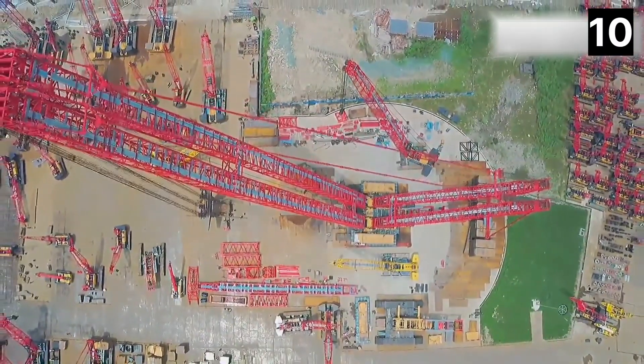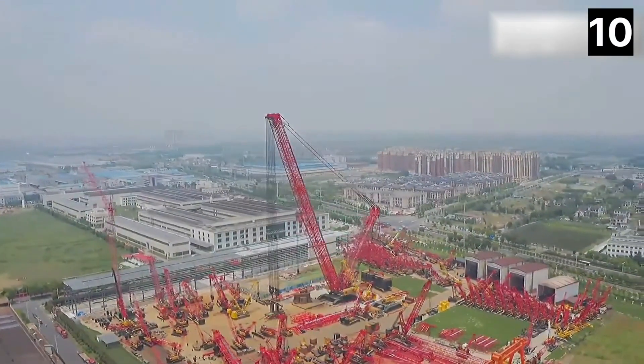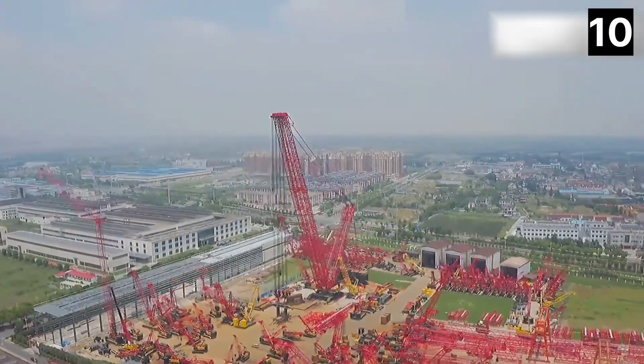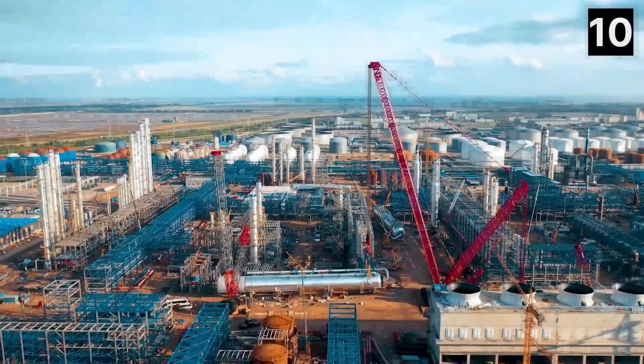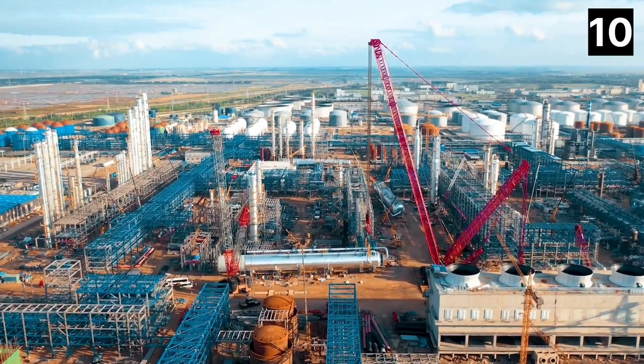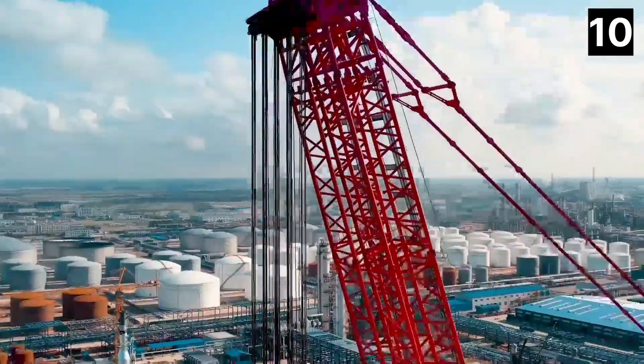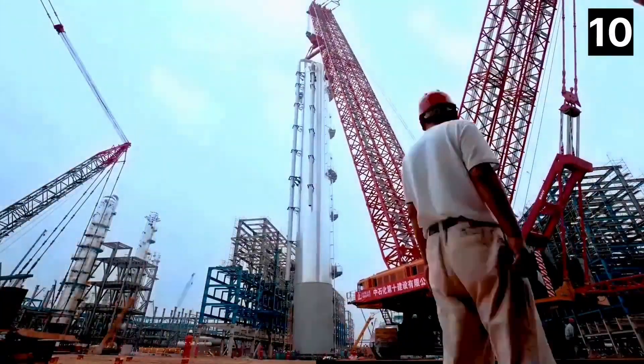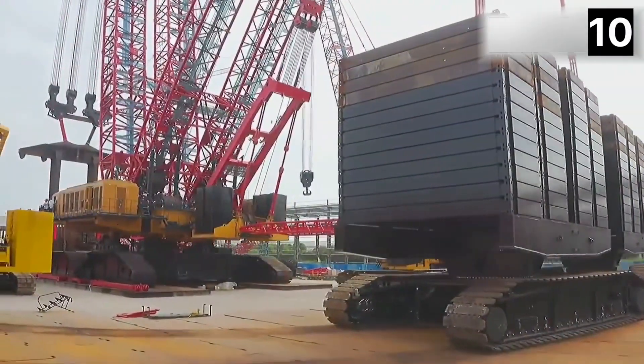Its 393-foot long boom can lift a load of 2,000 tons from a height of 328 feet. It includes an independent counterweight system that travels on tracks. In 2015, it was used for the first time in China to install huge components in a chemical facility.